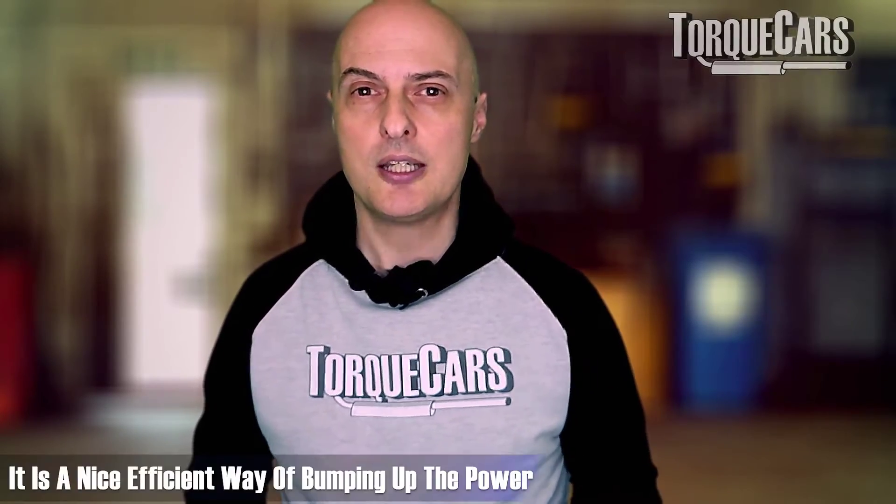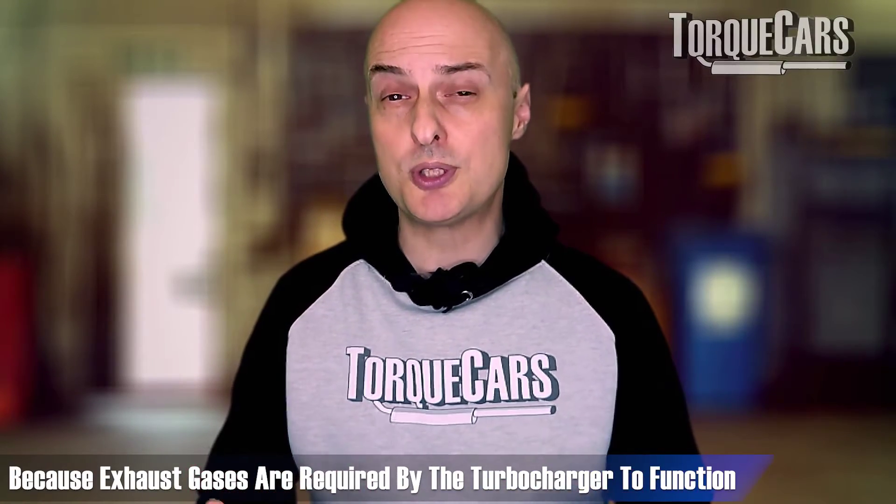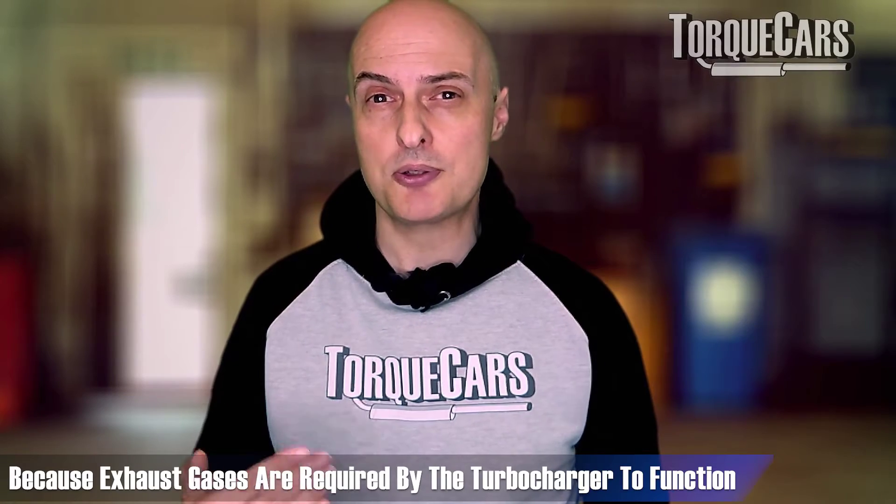Very basically and simply, you've got two little impellers or propellers or turbines. One turbine is driven by the exhaust gases, connected to another turbine on the intake side, which rotates at the same rate and sucks air into the engine, compressing it. It's a nice, efficient way of bumping up the power. You obviously need the engine to be rotating and producing some exhaust gases for the turbo to cut in, so you experience something known as turbo lag. Even on turbo diesel engines, you will have lag or low power at the low end of the RPM range until that turbo is able to spool up and really start delivering the power.